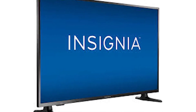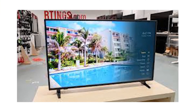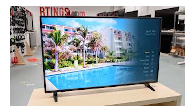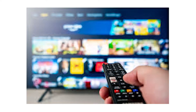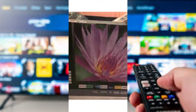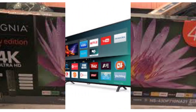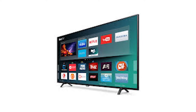All-new Insignia NS-43DF710NA21 43-inch Smart 4K UHD Fire TV Edition, released 2020. Introducing the Insignia NS50DF710NA21, an Amazon-powered Smart TV, and it's among the few we'd recommend as one of the best TVs for those shopping on a budget.